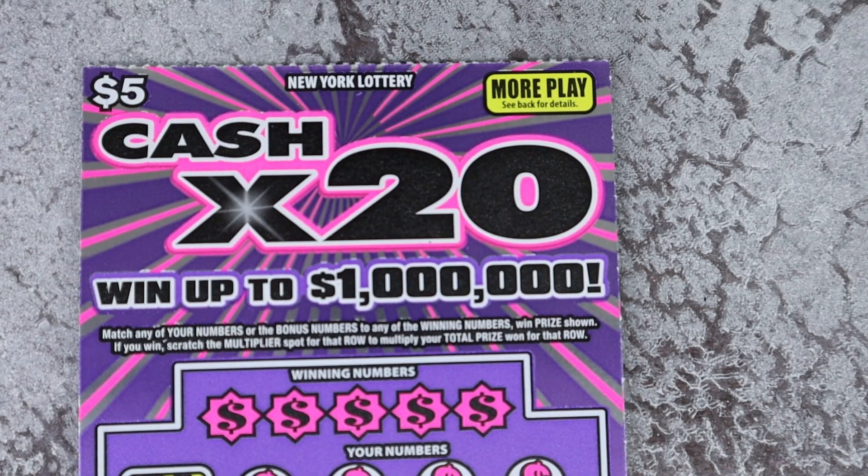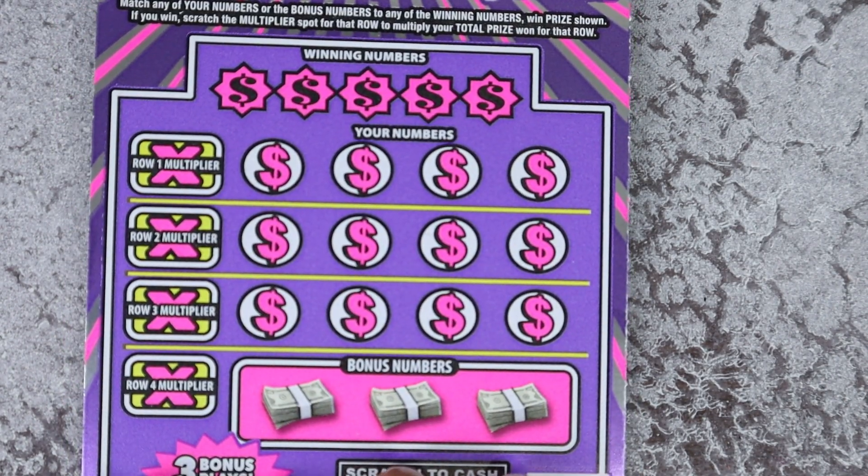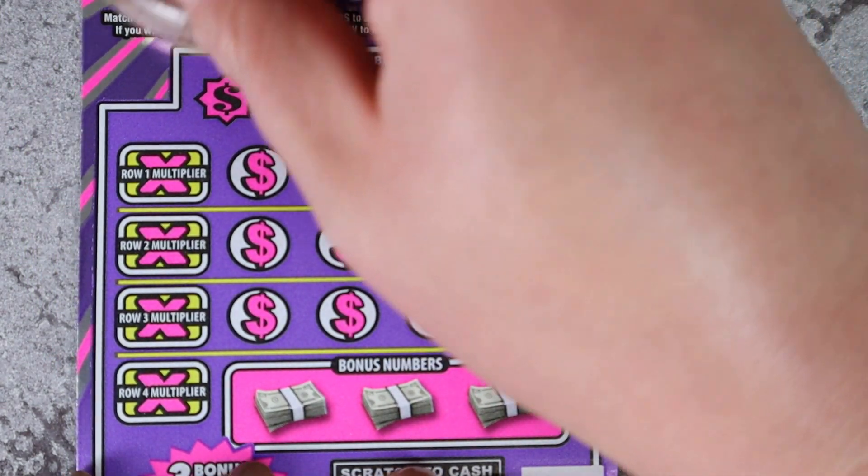Let's start with the Cash X20. We only have two of these. It is a matching number game and each row has its own multiplier. We have tickets 88 and 89, so let's see what we got.